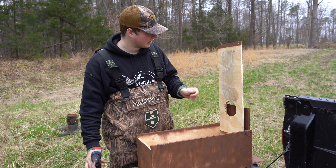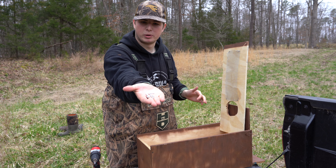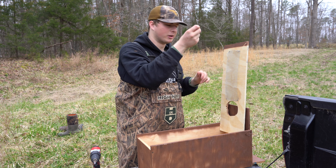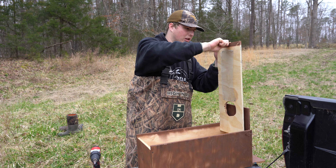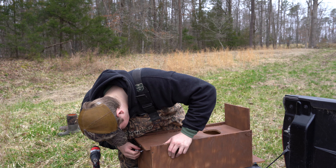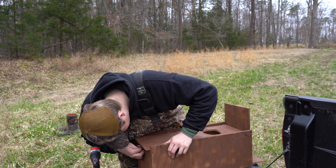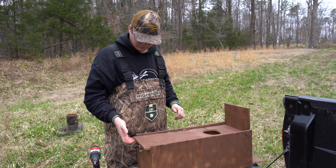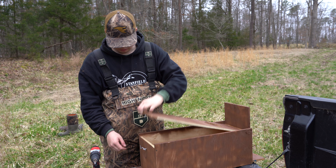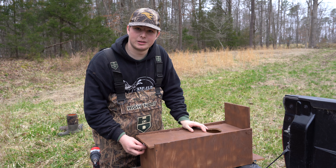Now that the chicken wire is on there — got it attached with four screws and it's holding good — I'm going to go ahead and put one of these gate latches on there. It's just a little hook and eye. I think I'm going to put the eyelet into the door here and then put the hook on the bottom.